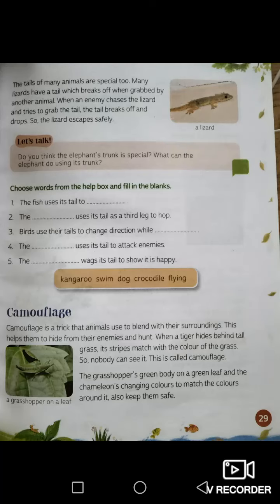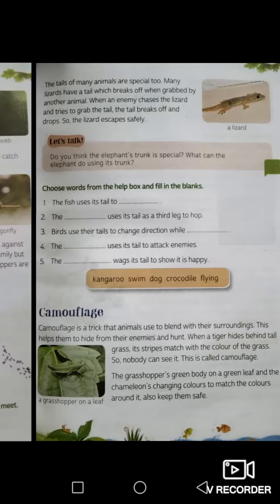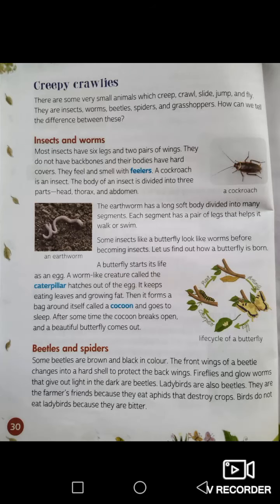The grasshopper's green body on a green leaf, and the chameleon's changing colors to match the colors around it, also keep them safe. Some animals try to match their body color to their surroundings. A chameleon can change its color according to its surroundings — when it's near leaves it will turn green, if it's on the ground it will turn brown. This is to protect itself from predators. This is camouflage.